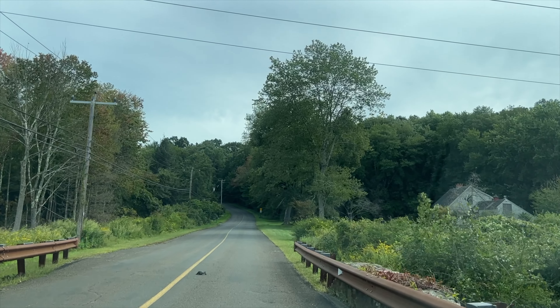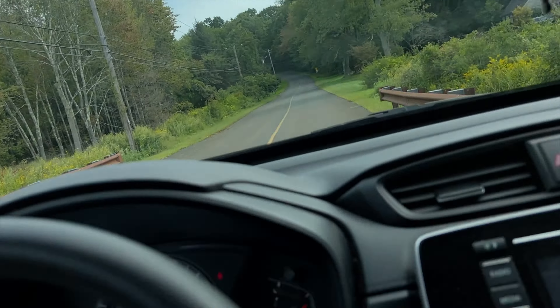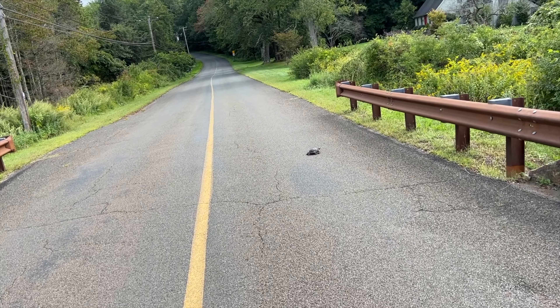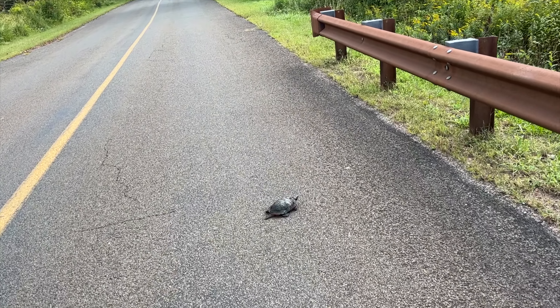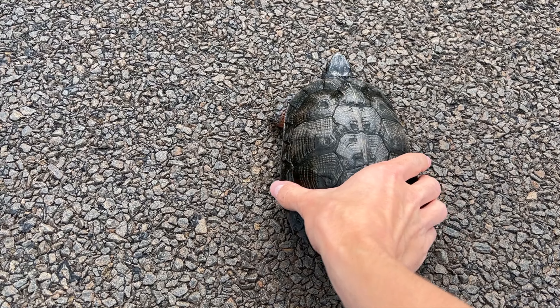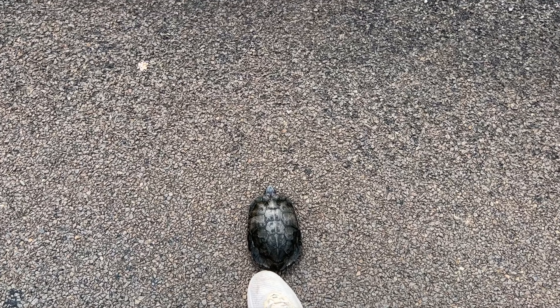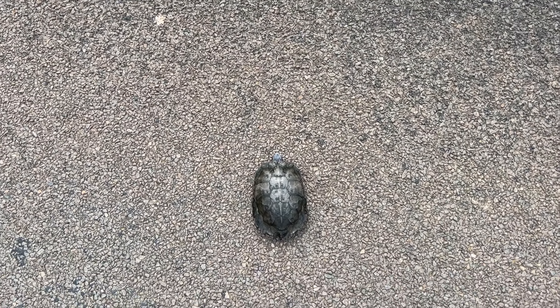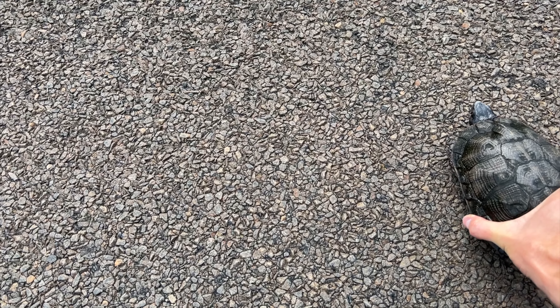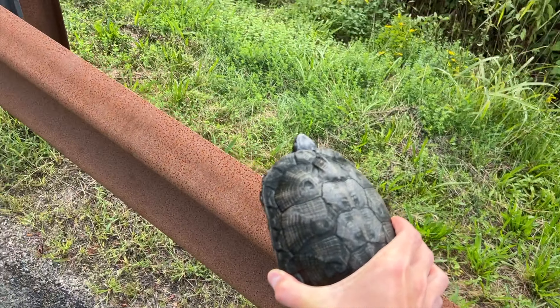The first animal that I found was actually on the way to the woods — the state forest that I was heading to. I saw him walking across the road, this nice little turtle right here. And of course when I walk up to him, he stops walking. I can't have him standing in the middle of the road, so I give him a little nudge. He doesn't seem interested in moving, so eventually I realize I'm just going to have to pick him up and carry him to a safe spot.